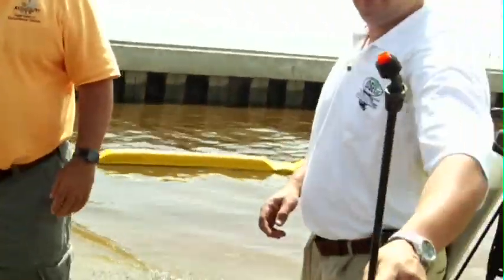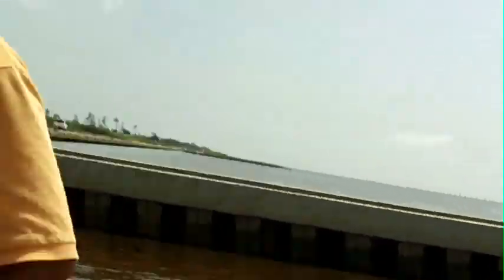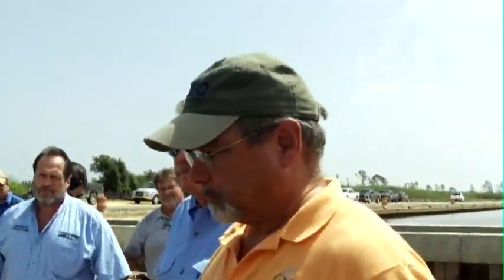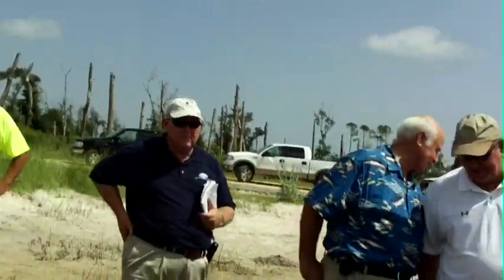We can sample the oil while we're waiting for the stakes. We're in contact with some crop dusters and airboat operators so we can spray marshes and estuaries without affecting the marsh grass in any way. We've also got a 747 that can mitigate 20,000 gallons of oil per spray.